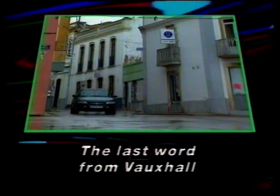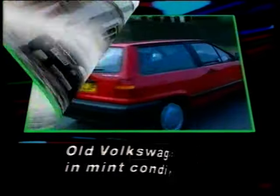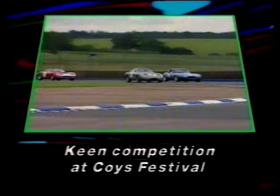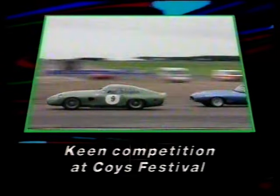In Top Gear this week, Tiffany Dell drives Vauxhall's top-of-the-range Omega. Quentin Wilson advises on buying a second-hand Polo. And Chris Goffey reports from Silverstone on the best in historical racing.